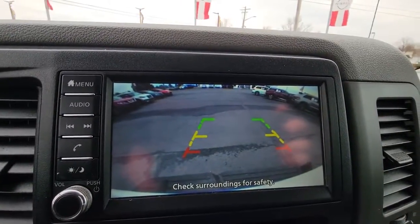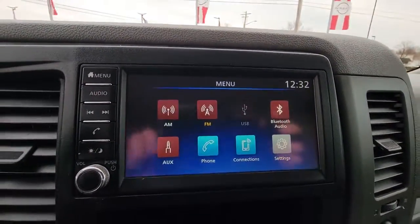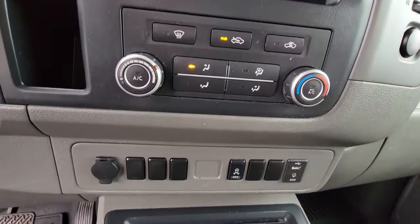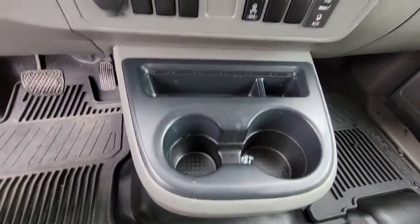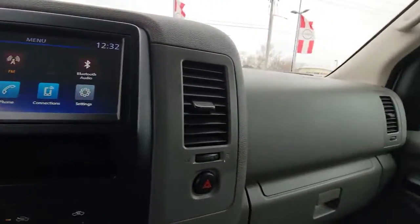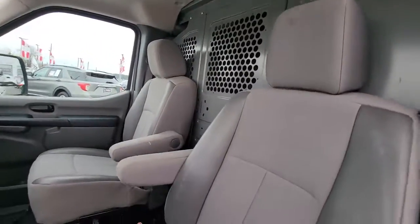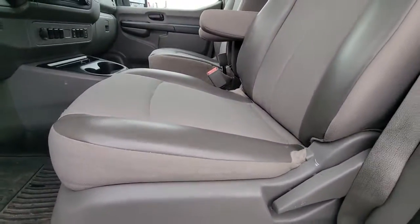Give your business all the advantages this NV van has to offer. Come in for a fun and easy test drive — our team will make it the best part of your day. Thank you.